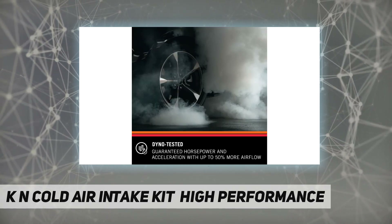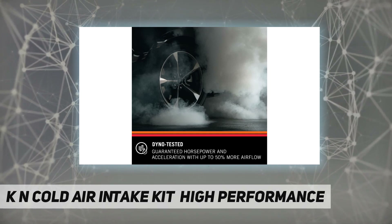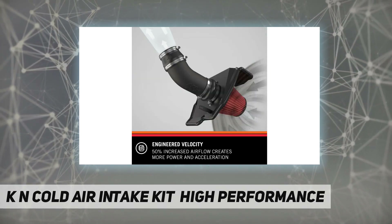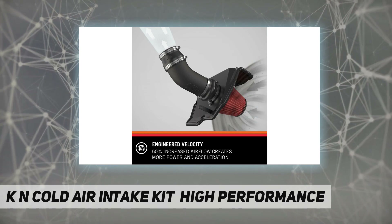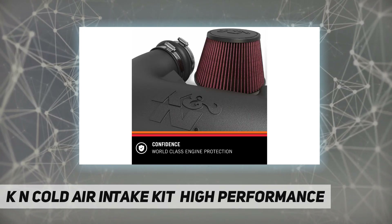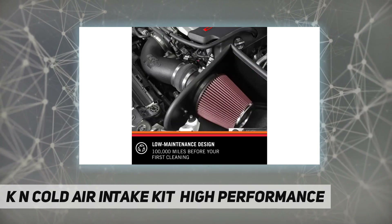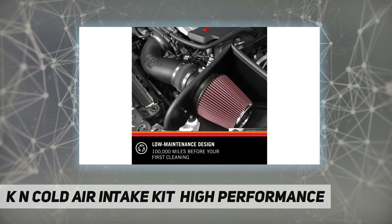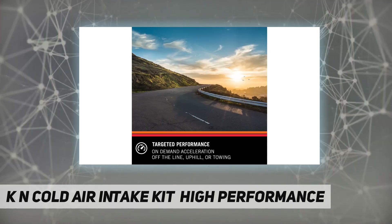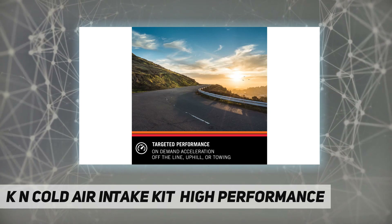Guaranteed increase in horsepower — dyno tested with up to 50% more airflow than restrictive factory box air filter and intake tube. Better towing: improves acceleration and uphill performance when towing by improving throttle response. Improved engine sound — hear the power under the hood. World-class protection: pushing the limits of engine protection by protecting your engine from harmful contaminants.